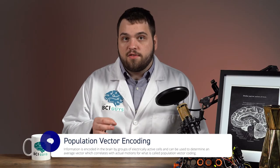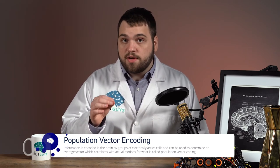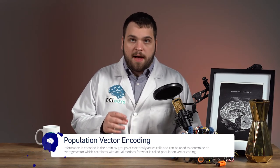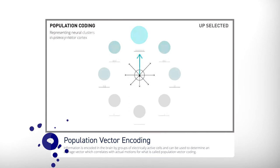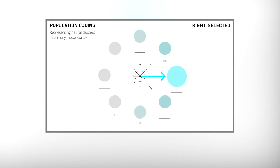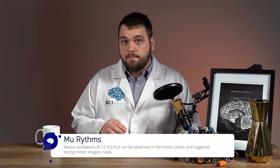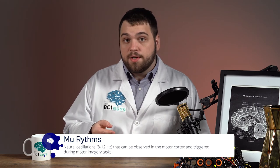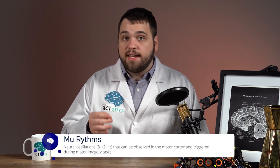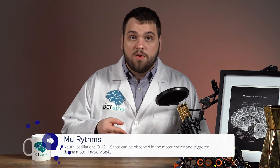Finally, population vector encoding is an asynchronous BCI technique that can be used, primarily in invasive systems, to discern specific directional motor commands. This is based on the principle of population coding, which is the finding that the movement generation process can be determined by observing a population of neurons that provide a representation of direction. Basically, specific populations of neurons represent which direction you're planning on moving. For a BCI system, this can be detected as a decrease in mu rhythms in the human brain. This change in brain waves can be detected, recorded, analyzed, and eventually used to control systems that require a high degree of specificity, such as controlling a complex brain-controlled prosthetic, an exosuit, or a virtual avatar.